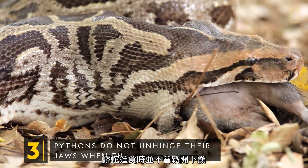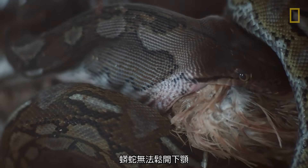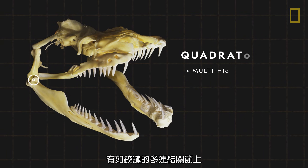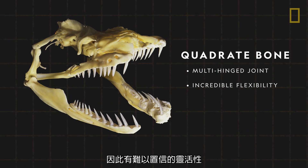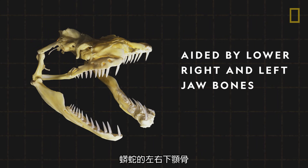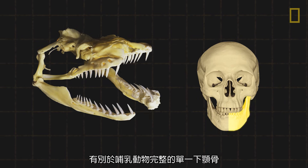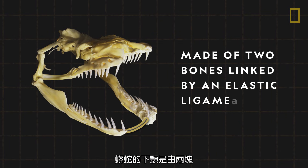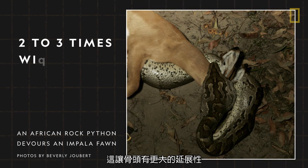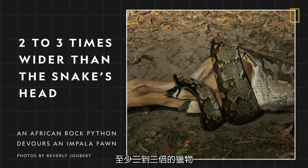Pythons do not unhinge their jaws when they eat. Contrary to popular belief, pythons cannot unhinge their jaws. Rather, their jaws rest on a multi-hinged joint that provides incredible flexibility and enables the snakes to devour large prey. This flexibility is also aided by pythons' lower right and left jaw bones. Unlike mammals, which have one solid lower jawbone, pythons' lower jaws are made of two bones linked by an elastic ligament, allowing the bones to stretch more widely to help swallow prey at least two to three times wider than the snake's head.